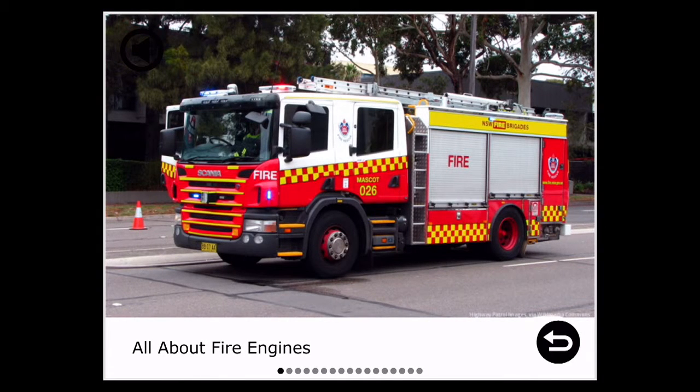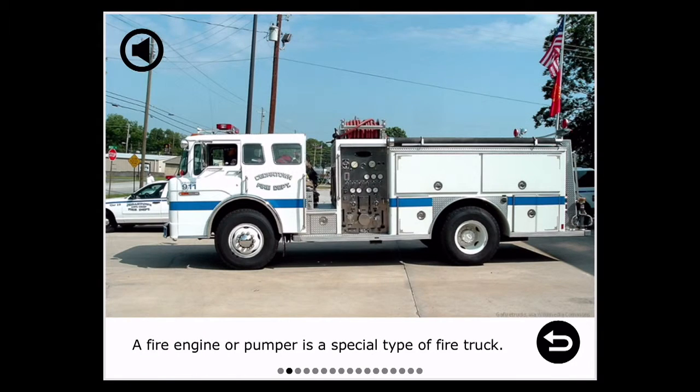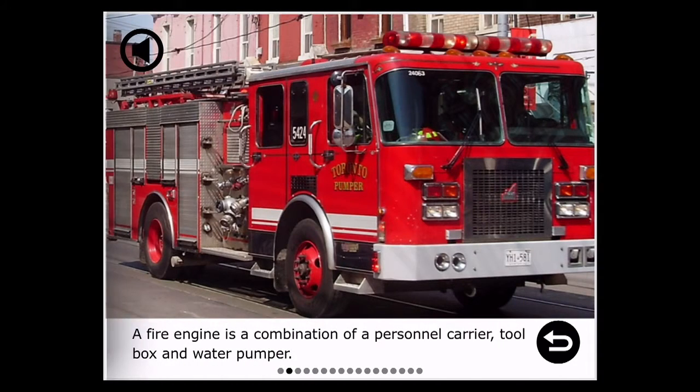All About Fire Engines. A fire engine, or pumper, is a special type of fire truck. A fire engine is a combination of a personnel carrier, toolbox, and water pumper.